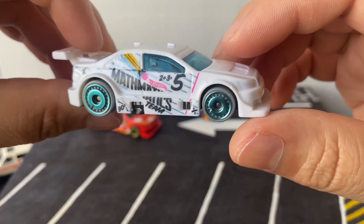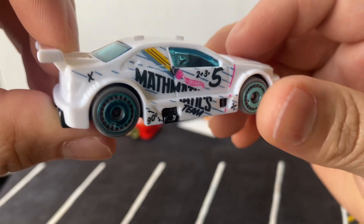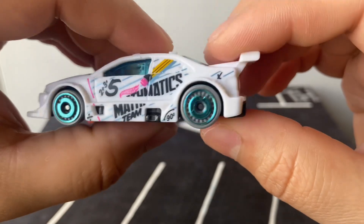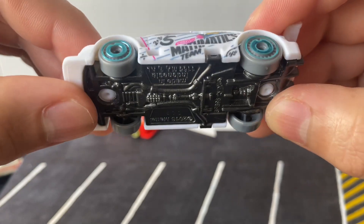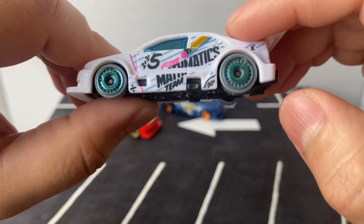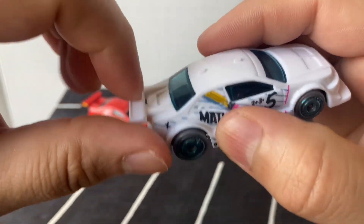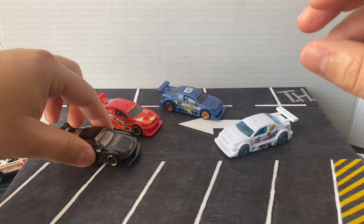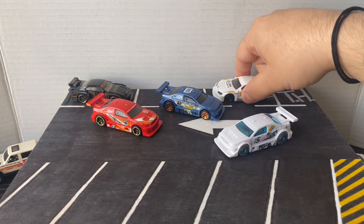Starting at the top — this one is the Amazon van in white. It has a metal base, gray tires, kind of bluish wheels. The delivery van looks pretty cool, pretty aggressive, but it's just all plastic. This looks pretty aggressive — it almost looks kind of like the Liberty Walk Silvia.